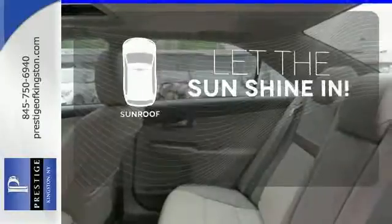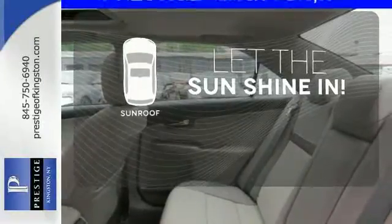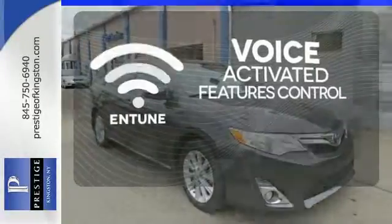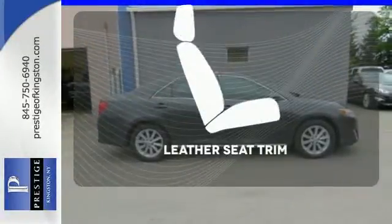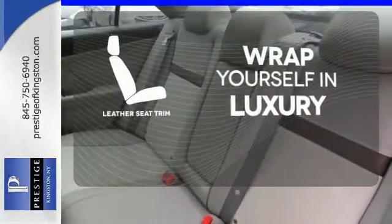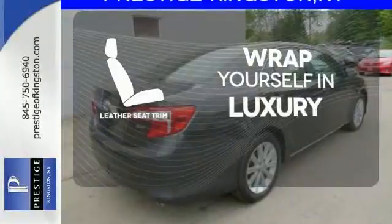Let the sunshine and the fresh air in with the sunroof. Streamline your smartphone and digital media devices with the attractive and seamlessly integrated and tuned system. The high quality leather seat trim enhances the style, comfort, and durability of this vehicle's seats, ensuring an enjoyable drive.